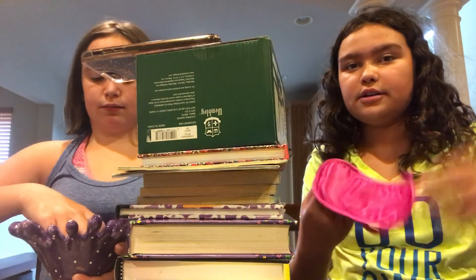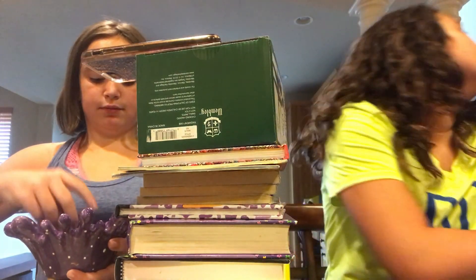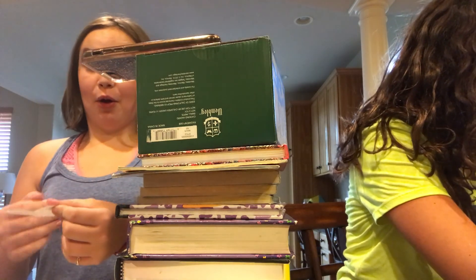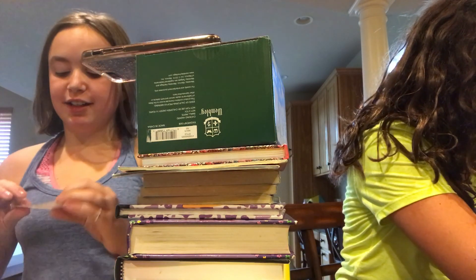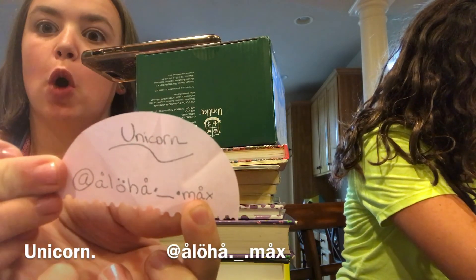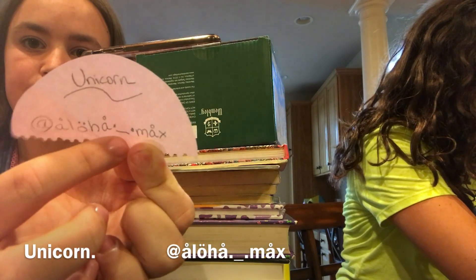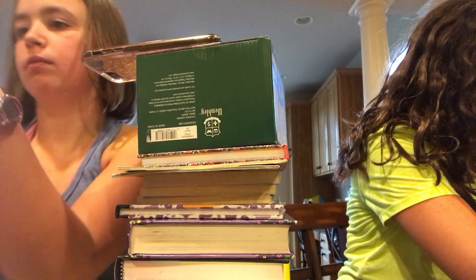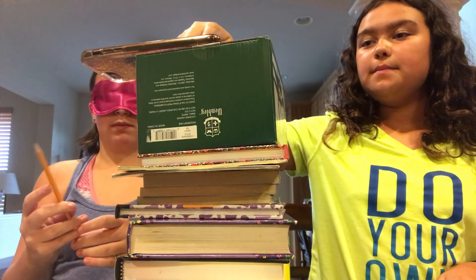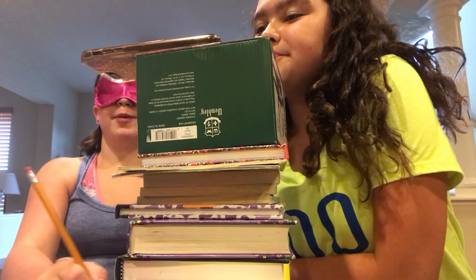Okay, so Linnea is going to draw her next thing. Go follow this person. This is going to be so difficult. She is now going to begin drawing — she couldn't find the tip of the pencil.